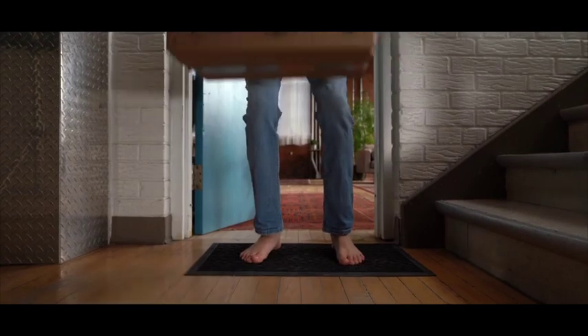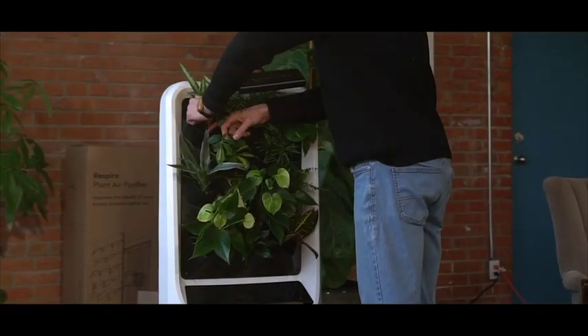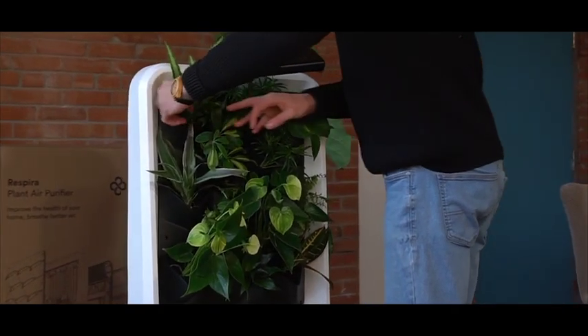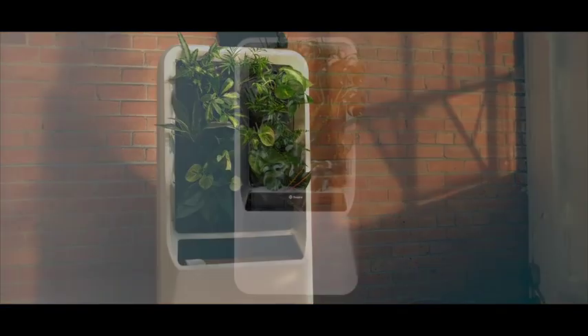Finally, easy-to-care-for plants achieved through connecting botany and smart technology — a fully automated garden, so you learn to enjoy gardening without the guesswork. But Respira is more than just a visual statement for your home; it's meant to perform.